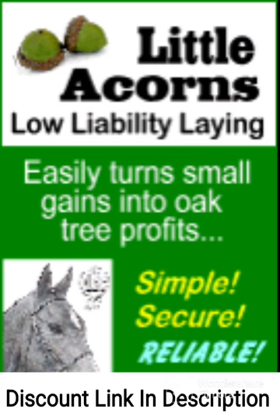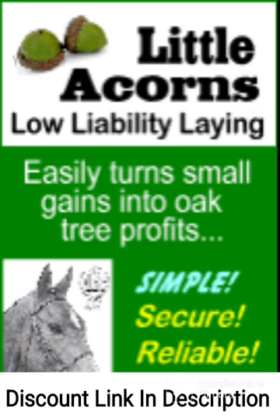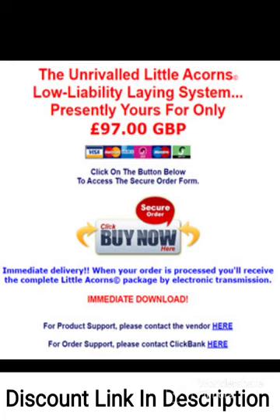Another great feature of Little Acorns is its user-friendly design. The guidebook is well-organized and easy to navigate, with clear explanations and helpful examples provided throughout. The author also offers excellent customer support, responding quickly to any questions or concerns that users may have.